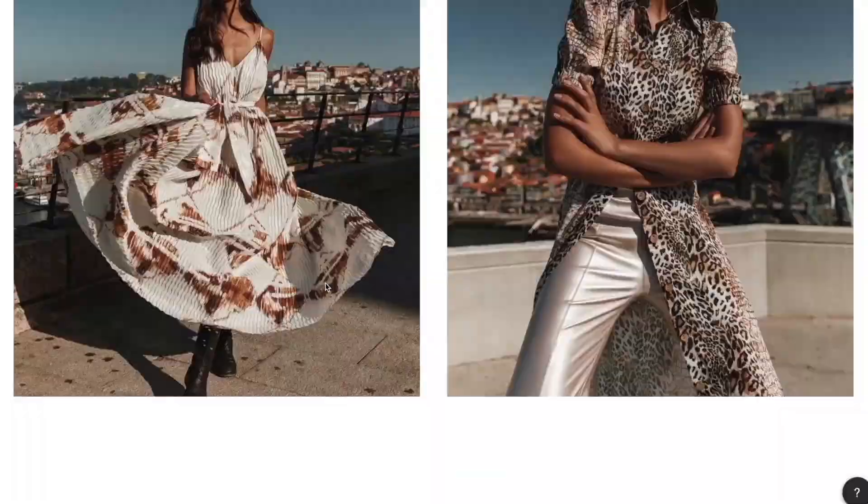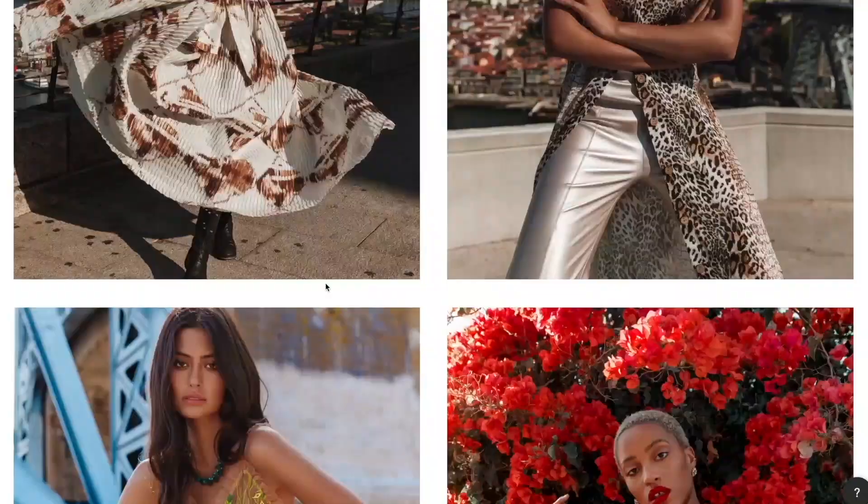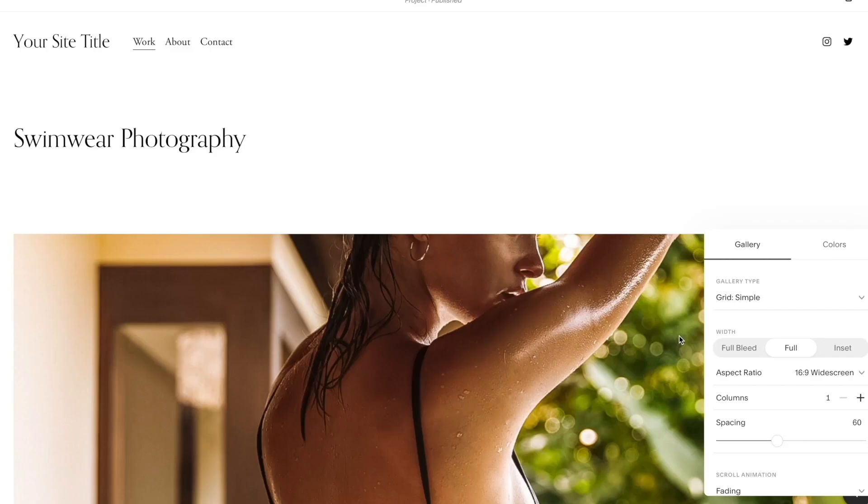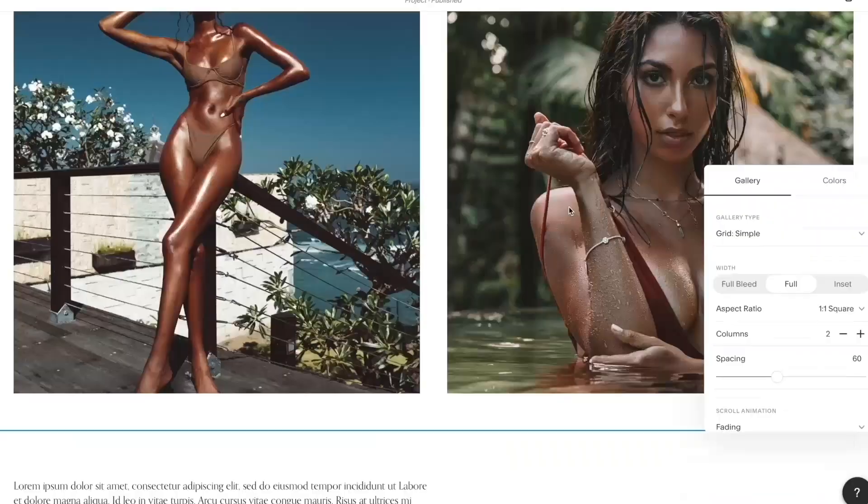Squarespace has hundreds of beautiful templates so you'll definitely find something that suits you and your personal style. You can build a professional portfolio website in a matter of hours and you'll be able to customize it every step of the way so it's so you that nobody can deny it.